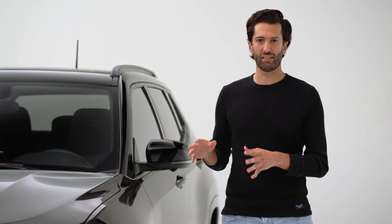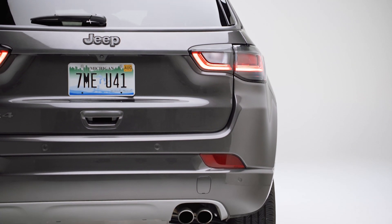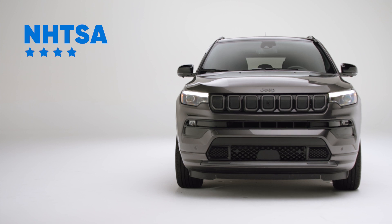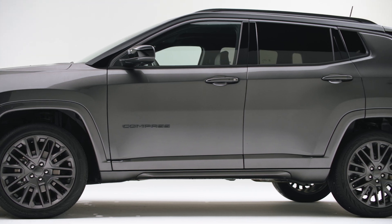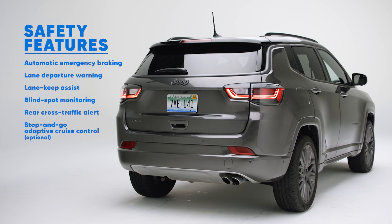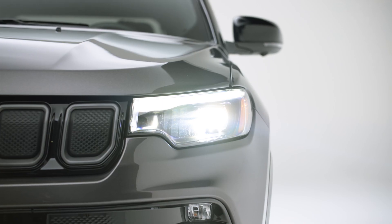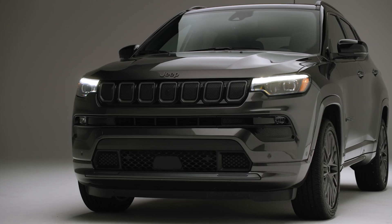In terms of safety, the Compass is just okay. The IIHS gave it good scores overall, and the NHTSA gave it four out of five stars — it's decent. In terms of active safety technology, it has a pretty long list of standard equipment, like automatic emergency braking, lane keeping assist, and blind spot monitoring. You can also pay extra for adaptive cruise control with stop-and-go, which will follow the car in front of you on the freeway. Safety-wise, it's decent.